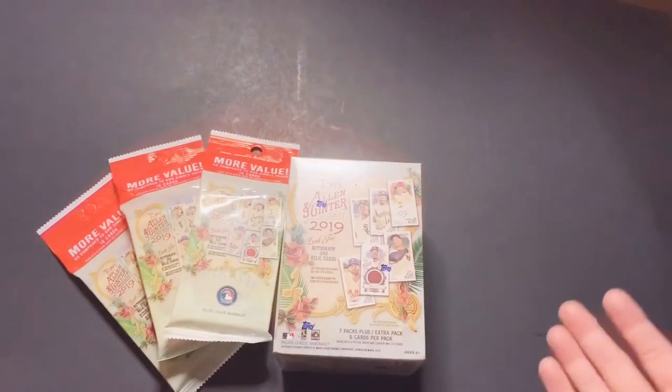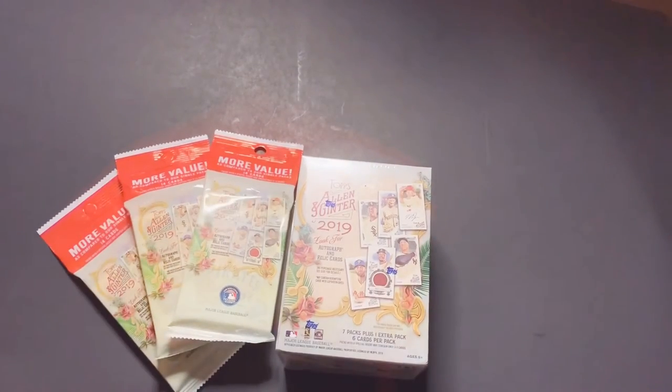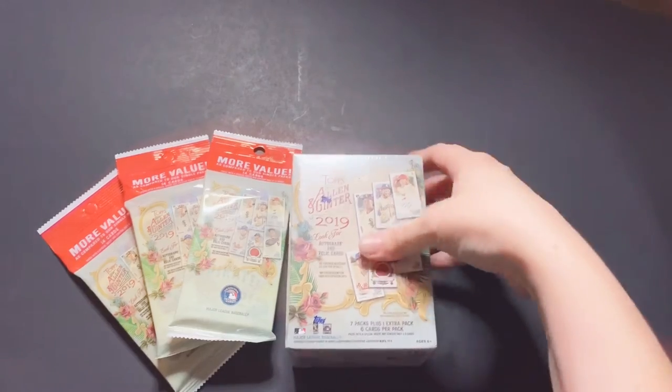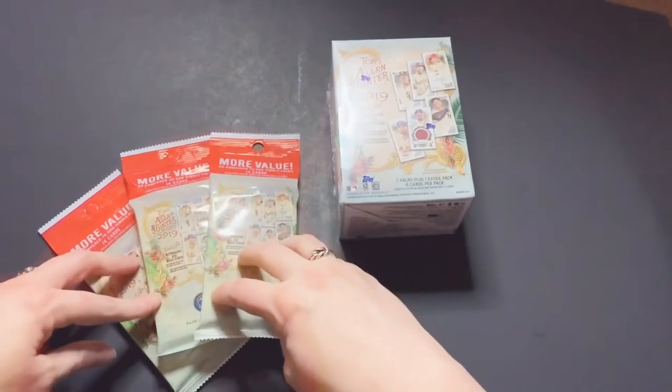Not even baseball cards — because our oldest daughter loves dinosaurs. It's an indescribable love. We do of course want to come across some awesome autographs just like anybody else, but if we could come up with a dinosaur fossil, we would be heroes of the day. Unfortunately, this was all that we could find in stores because it turns out it's a pretty hot item. We did find the small blaster box and then these three packs here. I'm going to start with the packs and see what we got.